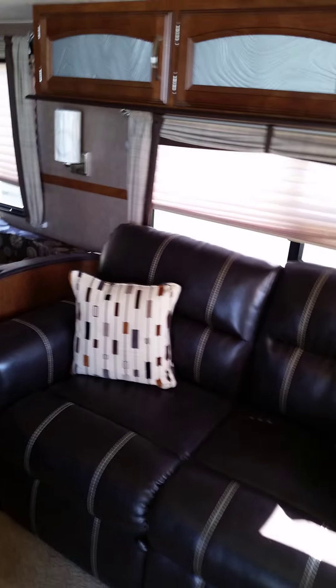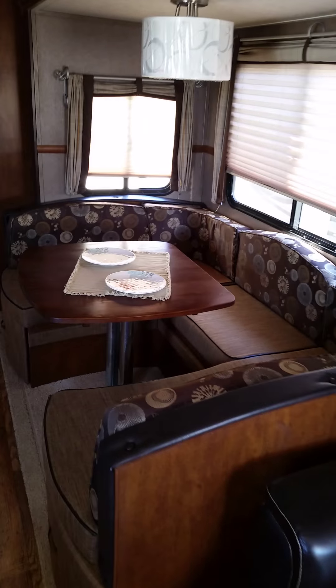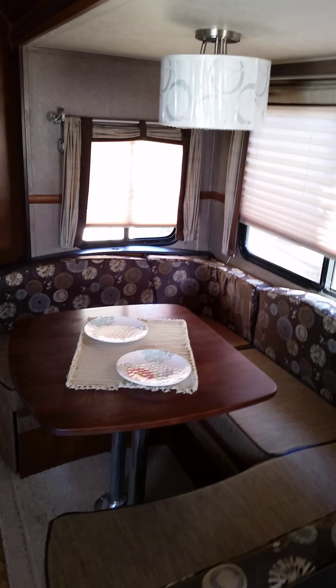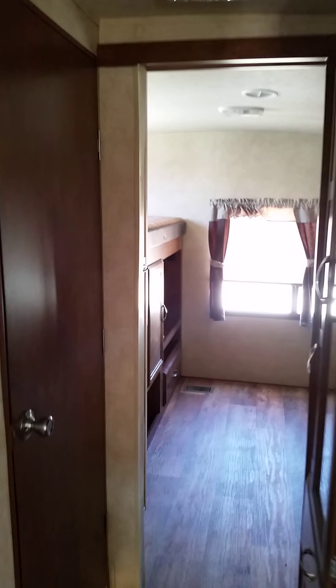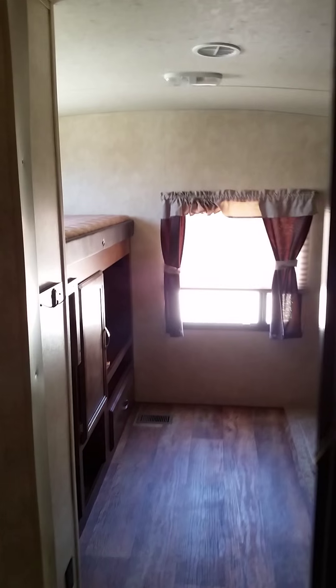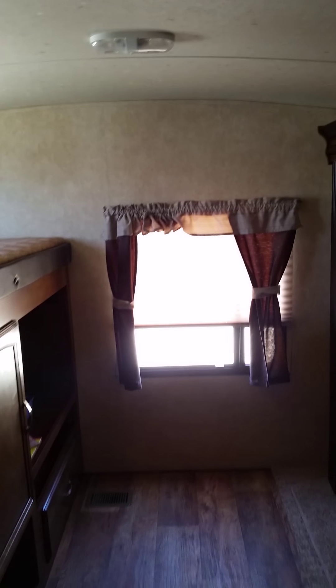You've got your bedroom here. You've got a nice couch, and this dinette set right here — that table will drop down and form into a little bed; you can sleep a couple on it. This is a bunkhouse model, so it would be great for the family outing.